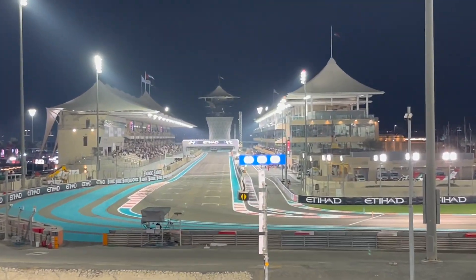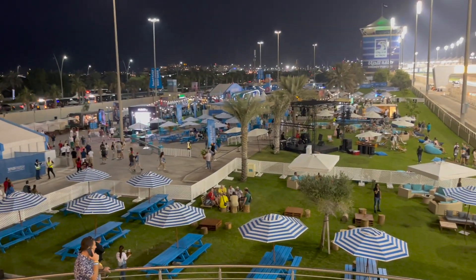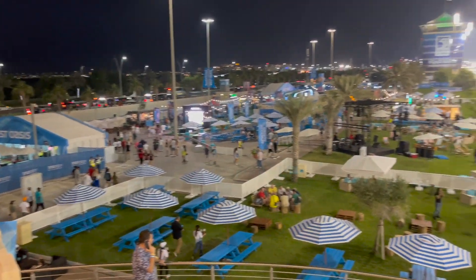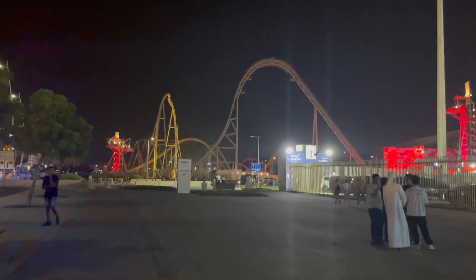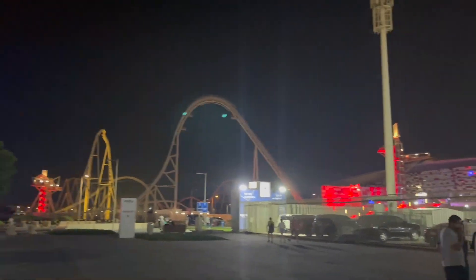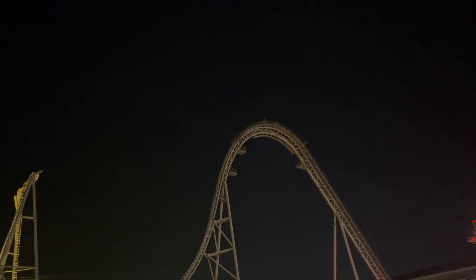We walked a little bit farther on the grandstand and look how well you can see Main Strait. And look at this fan zone. Here we're walking to our car now. Fun fact — this is the world's fastest roller coaster right here, in Ferrari World Abu Dhabi. There's the roller coaster I was talking about.